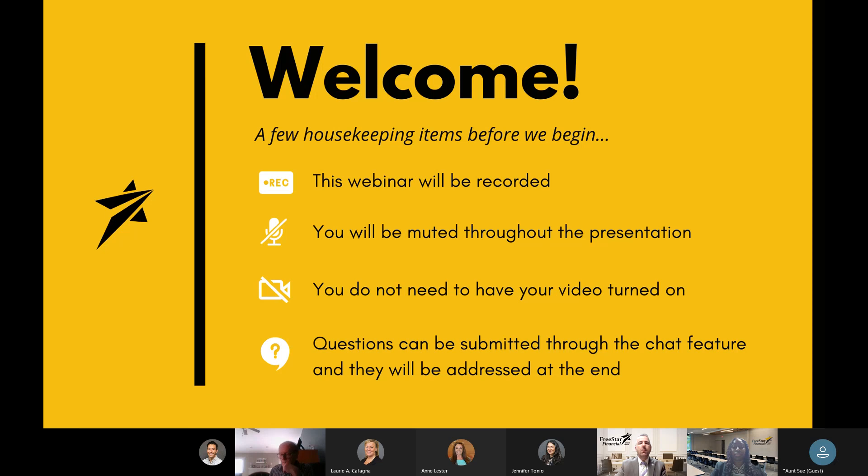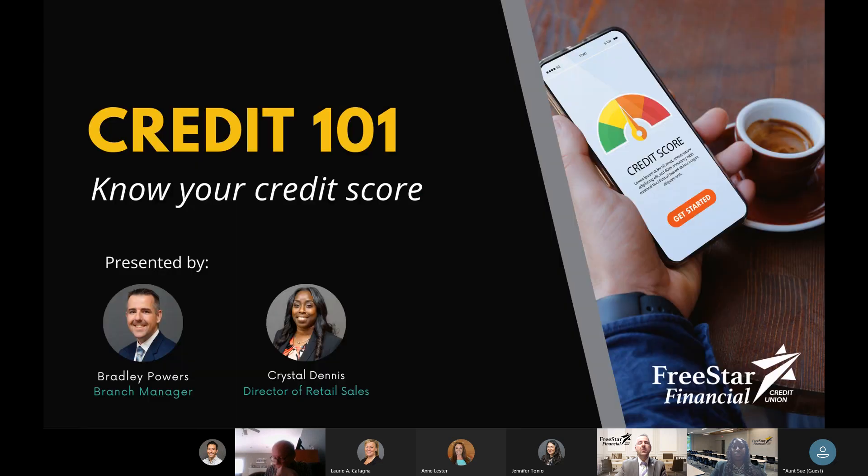My name is Bradley Powers. I'm a branch manager here at Freestar Financial Credit Union. My co-presenter is Crystal Dennis, and I'm going to hand it over to her to get our presentation started. Good morning. As Bradley mentioned, my name is Crystal Dennis, and I'm the Director of Retail Sales here at Freestar Financial Credit Union. I want to thank each of you for taking the time today to join us for our Credit 101 Seminar.